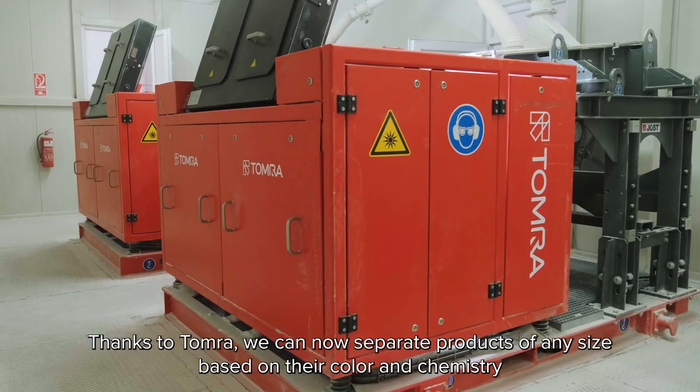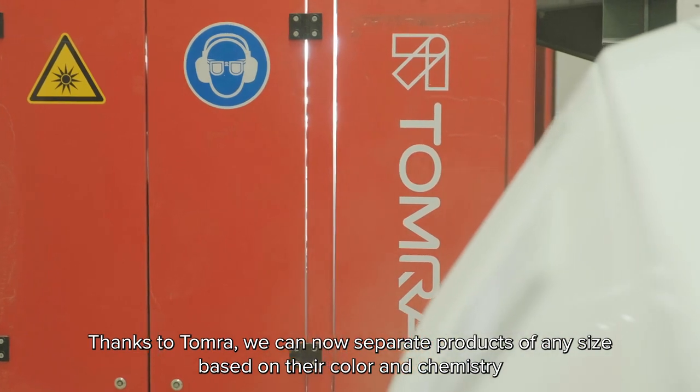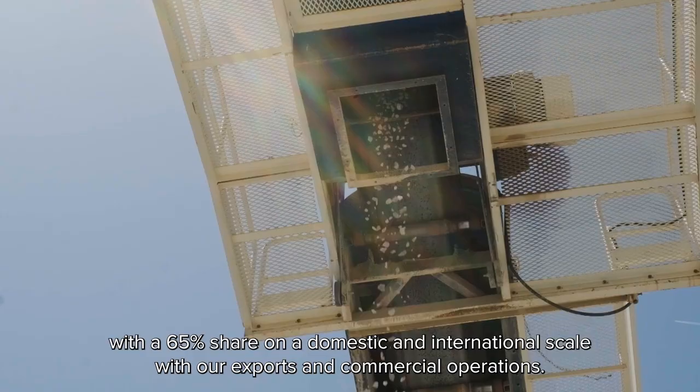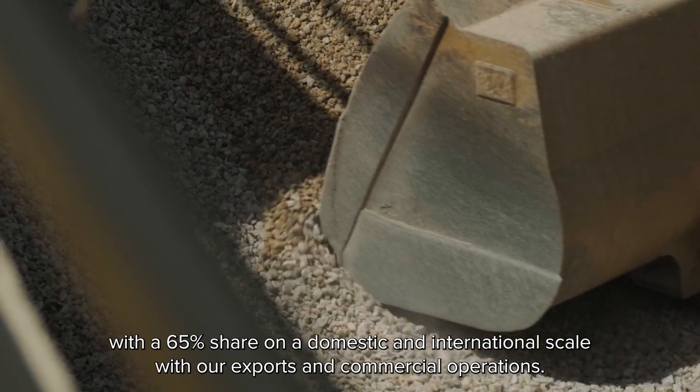Thanks to Tomra, we can now separate products of any size based on their color and chemistry, which has made us a leading player in the industry, with a 65% share on a domestic and international scale with our exports and commercial operations.